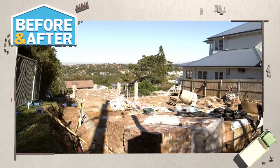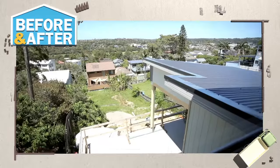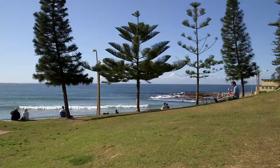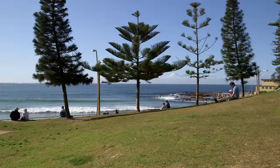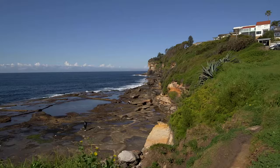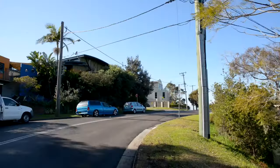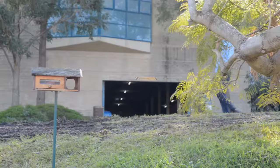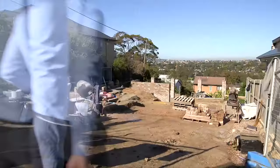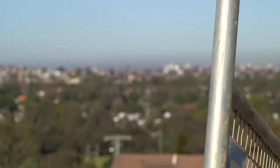On this episode of Before and After, we find out what makes a house into a home. We follow the build of this family house with a view and plenty of personal touches. We're on the northern beaches of Sydney where around every corner you're greeted with stunning sights. Here in North Curl Curl, up on the hill, the views are worth every cent. Tom meets Paul from Peninsular Homes, who have just the plan to take advantage of this beautiful outlook.